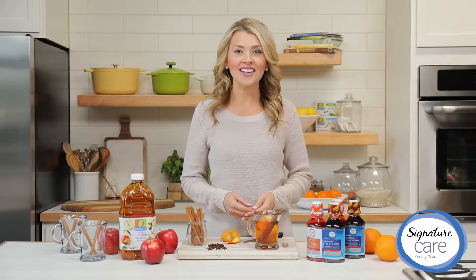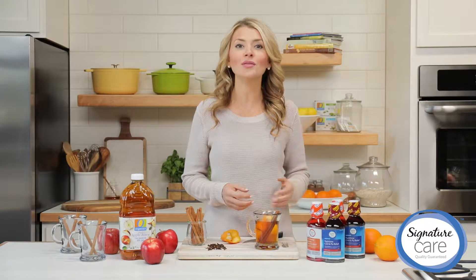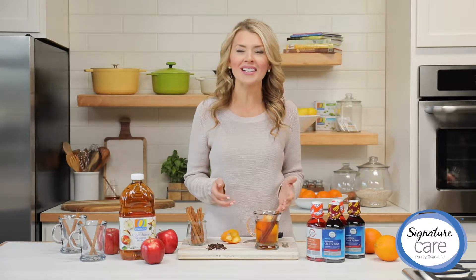Hi, I'm Anessa, your registered dietitian. During the cold and cough season, keep Signature Care cold and flu relief liquid for daytime and nighttime in your pantry to help you feel better.